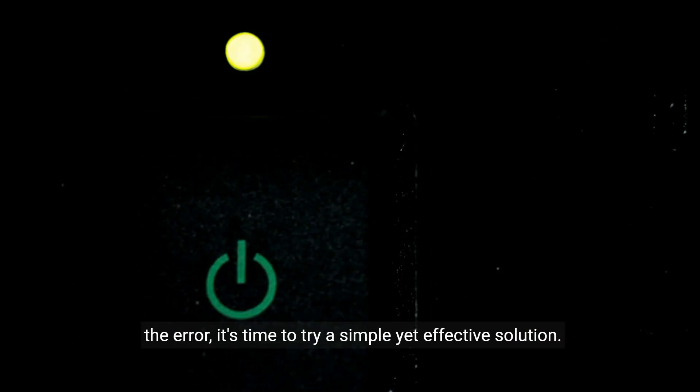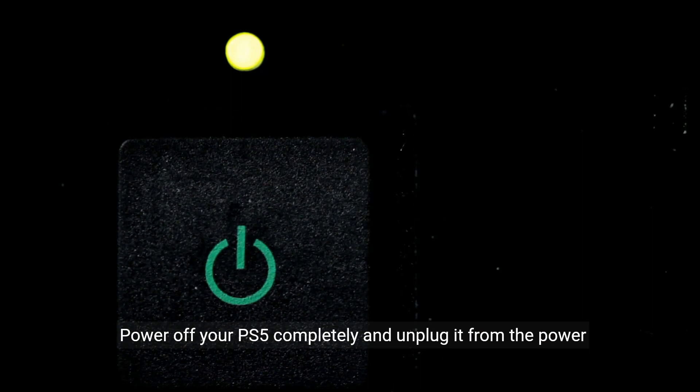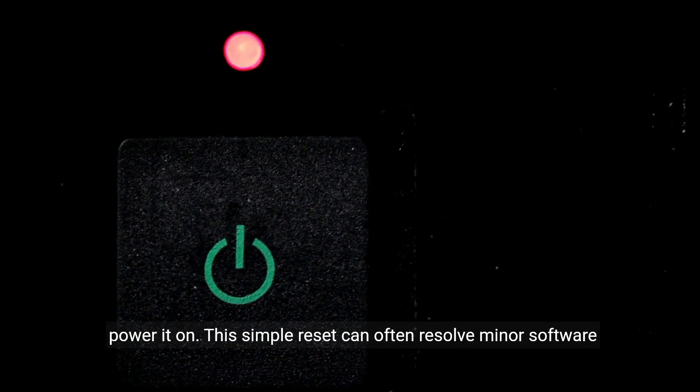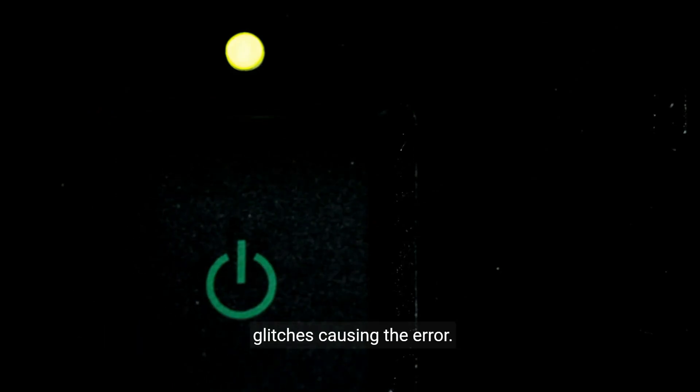Now, if your online ID is correct and you're still encountering the error, it's time to try a simple yet effective solution. Power off your PS5 completely, and unplug it from the power source. Wait for about 30 seconds, then plug it back in and power it on. This simple reset can often resolve minor software glitches causing the error.